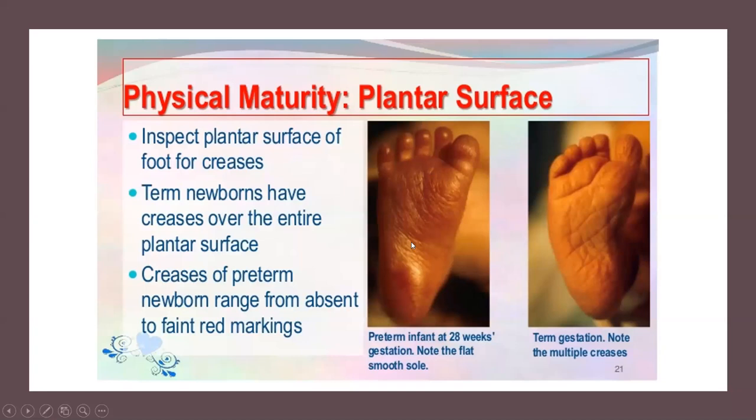Plantar creases on the soles of the feet are a quick gestational age assessment tool — useful even in emergency deliveries. A premature baby under 30 weeks has thin, translucent skin with no creases on the bottom of the foot. As gestational age increases, creases develop: one crease, then two, then three. When you see three full creases across the bottom of the foot, you're looking at a term baby. This is a quick way to determine gestational age.